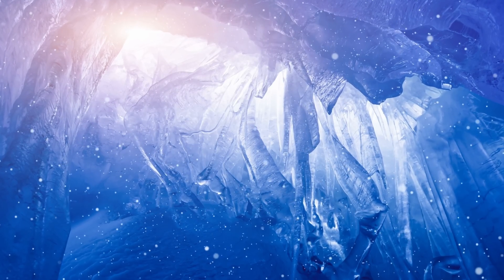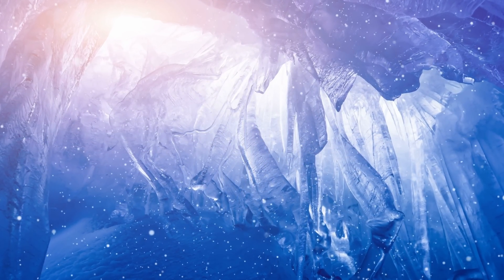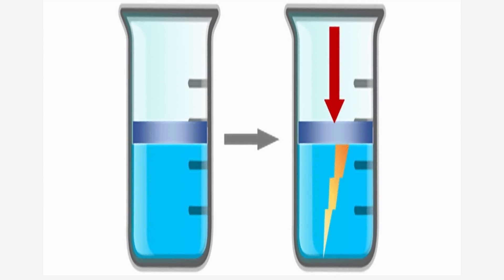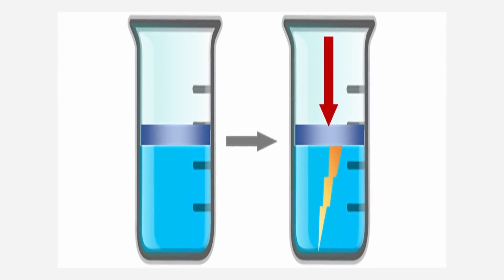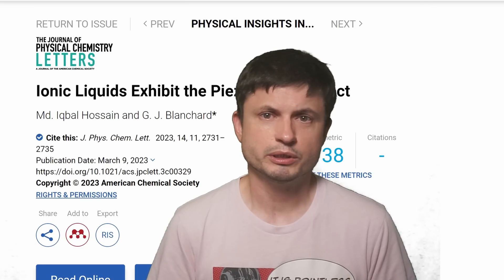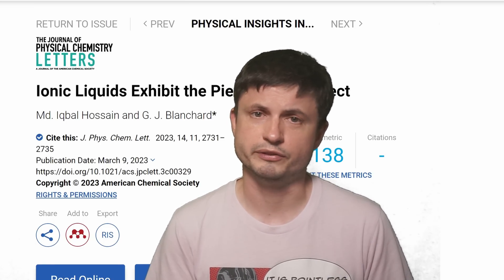Furthermore, scientists discovered that when applying pressure to these liquids they also change other properties — they don't just release electricity, they also seem to change the way they bend light while changing other optical properties that can be used in a lot of different technologies. Though it's not entirely clear how exactly this works yet, scientists believe the charge builds up inside the liquid and suddenly releases when the liquid is pressed or squeezed, restarting once the liquid settles — confirming this is the first ever liquid with piezoelectric effects.